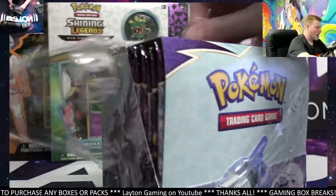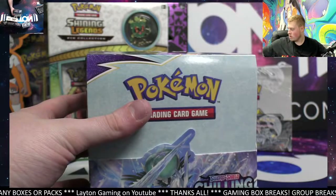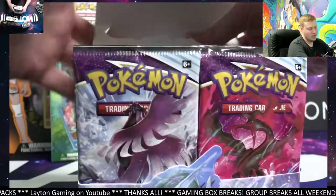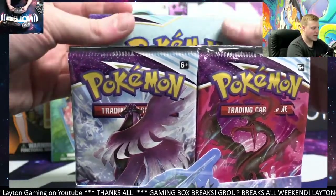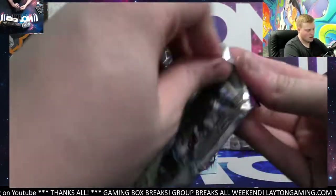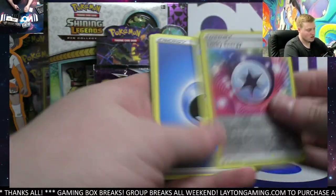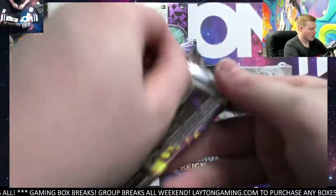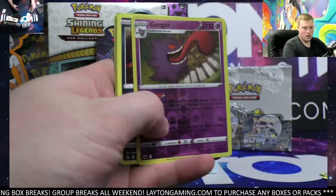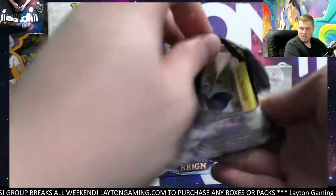We've got a bunch of premium higher-end Pokémon modern sets after this — that includes Champions Path, Shining Legends, and Ultra Prism. Champions Path is about two years old, Ultra Prism at about three or four years old, and Shining Legends at about four or five years old. Chilling Reign is approaching its one-year anniversary. Gengar and Seviper, let's keep it going.